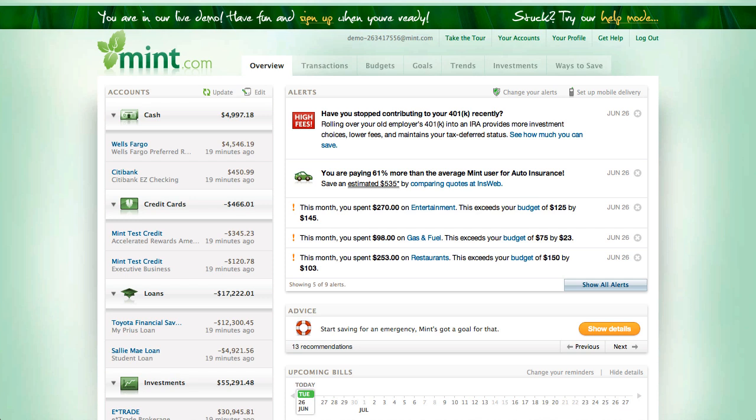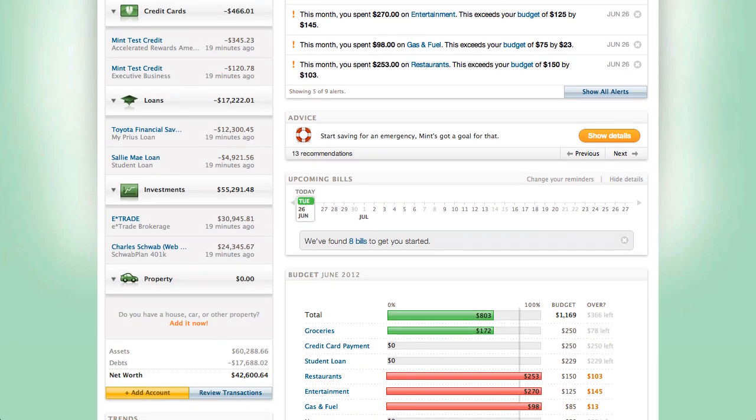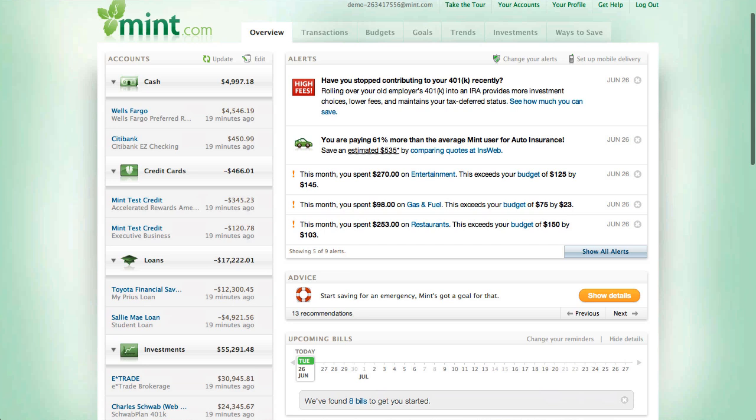In this case, they have some demo accounts for Wells Fargo, Citibank, a few credit cards, some loans, investments, and you can even enter some property if you want to manage your house. If you were to do this yourself after signing up, you would have to enter your login information for Wells Fargo, and on a nightly basis it would actually download that data to Mint.com. The beauty of it is it's all in one location.